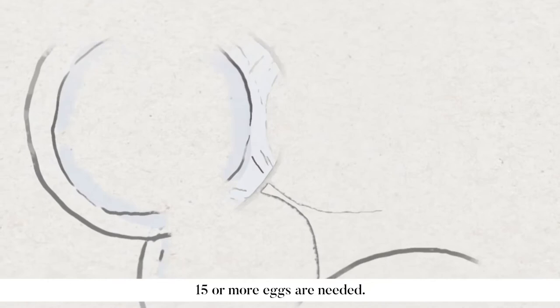To give you a better chance of conceiving at a later date, fifteen or more eggs are needed. If the doctors don't manage to retrieve enough eggs, you may need to repeat the procedure.